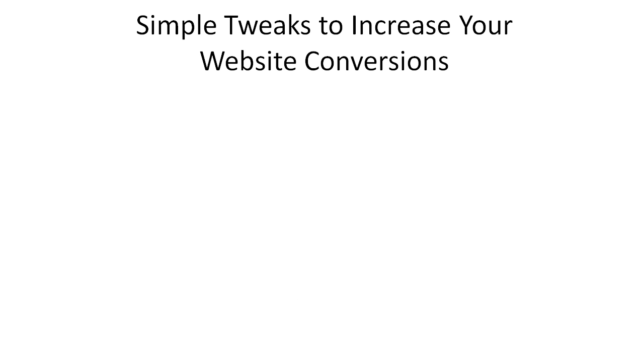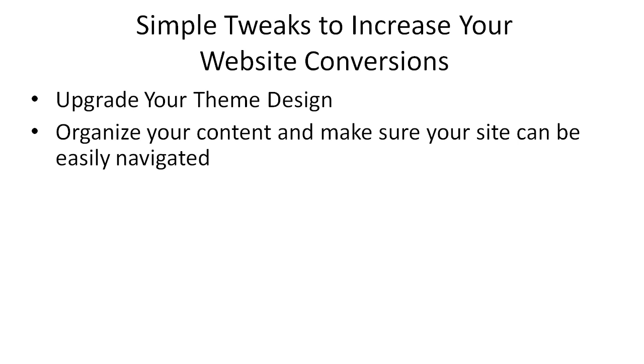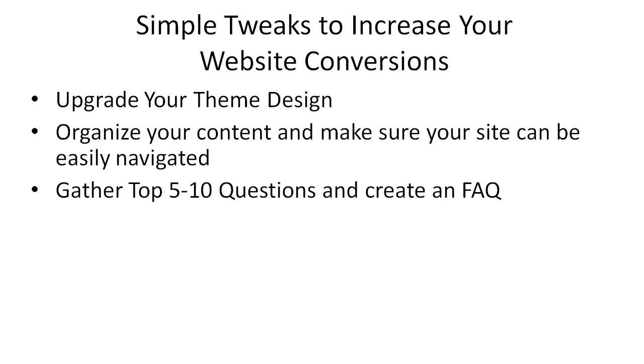Now I want to talk about some application so that you can take what I've taught you in this video and apply it. These are some simple tweaks to increase your website conversions. First, upgrade your theme design — the design and look of your site is important; it portrays the first impression people will have of you. People do judge a book by its cover. Make sure your content is organized and your site can easily be navigated. Gather the top five to ten questions and create an FAQ so that when people come to your site with similar questions, they can get them answered.